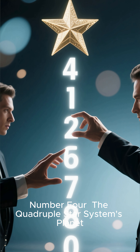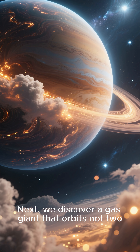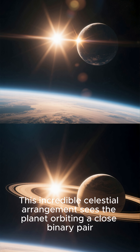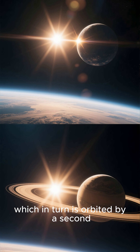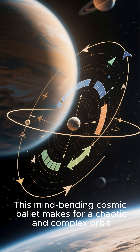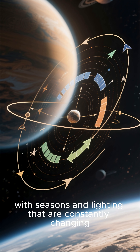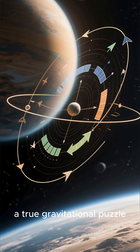Number four: the quadruple star system's planet. Next, we discover a gas giant that orbits not two, but four stars. This incredible celestial arrangement sees the planet orbiting a close binary pair, which in turn is orbited by a second, more distant binary pair. This mind-bending cosmic ballet makes for a chaotic and complex orbit, with seasons and lighting that are constantly changing — a true gravitational puzzle.